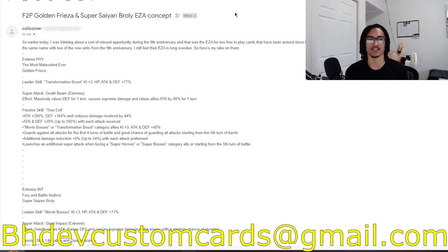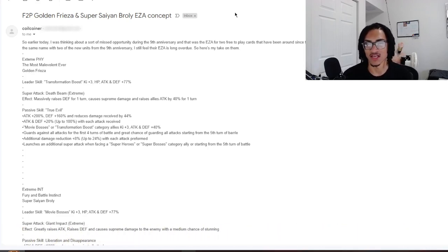So earlier today Coil was thinking about a sort of missed opportunity during the ninth anniversary, and that was the EZA for the two free-to-play cards that have been around since the first DFE Broly from Super. While they were probably shelved because they share the same name with the two new units of the ninth anniversary, the EZA is long overdue — and I agree. So here's their take on them. I did throw these two cards on the doc.